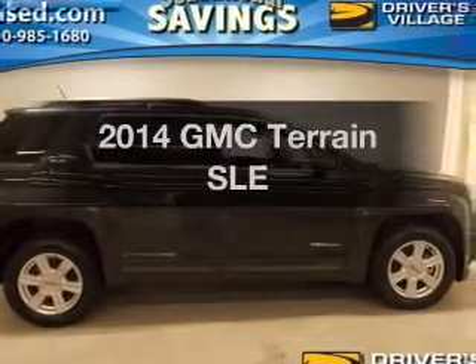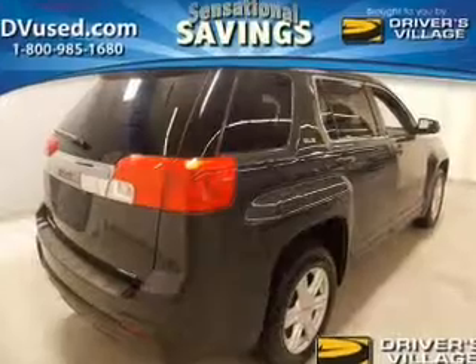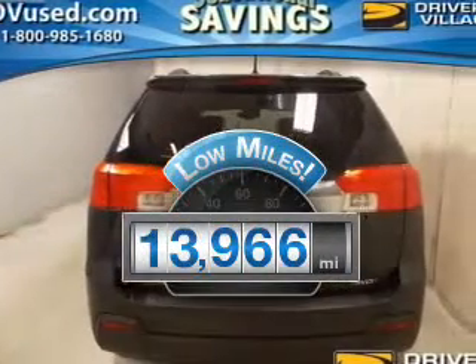Introducing the 2014 GMC Terrain. This is the set of wheels you've been looking for. A low odometer reading is a great advantage, among many other benefits offered on this ride.